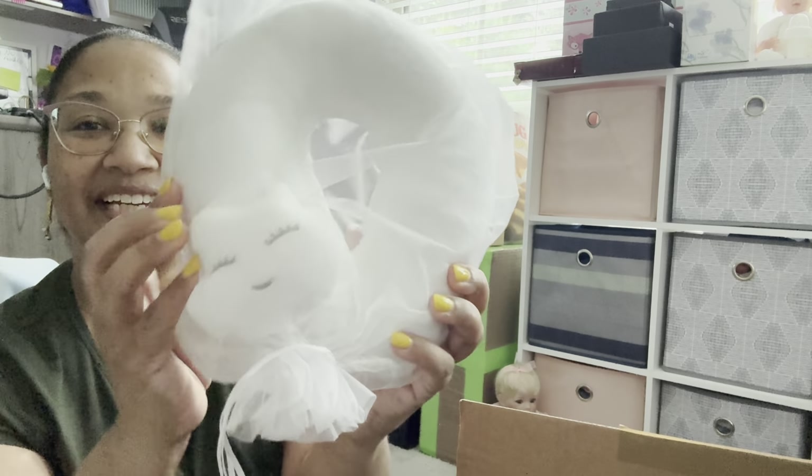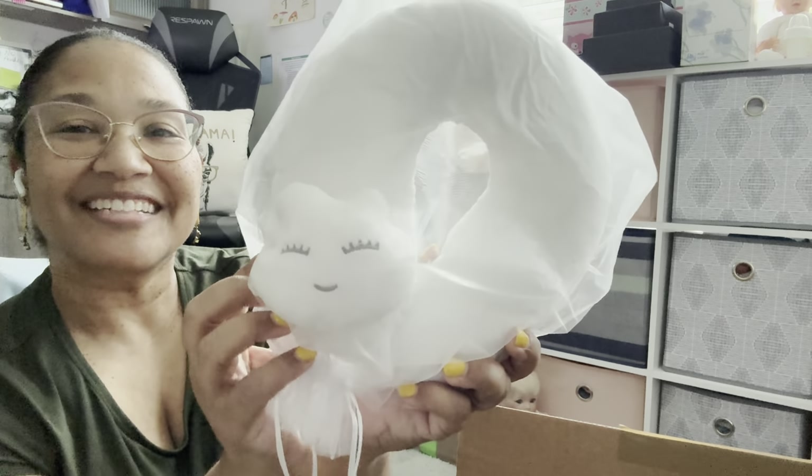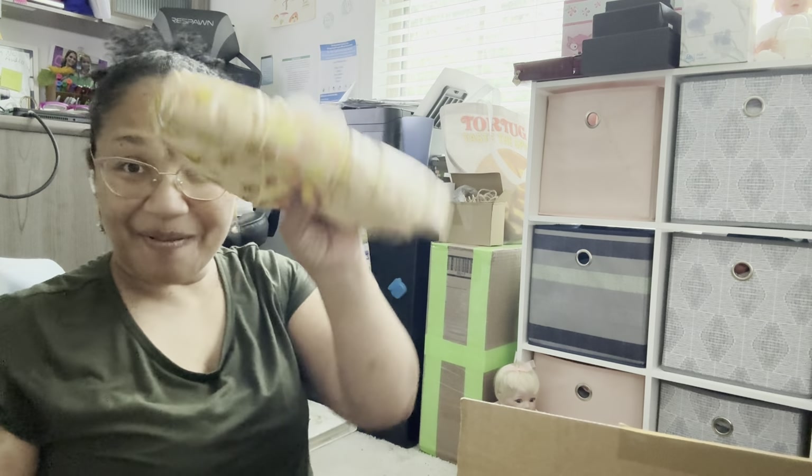We've got a neck pillow — a little cloud! It looks like a little cloud with eyes and a smile. This is pretty — love it! We've got another package too.